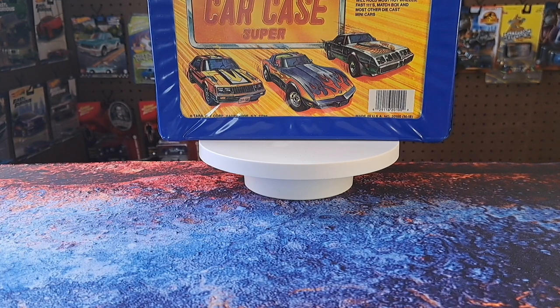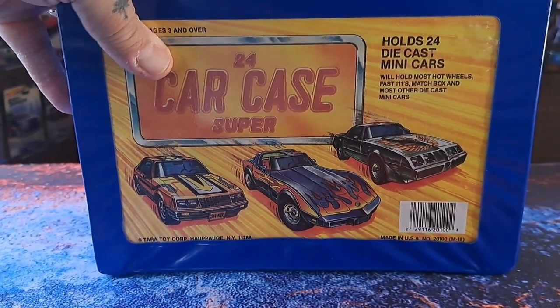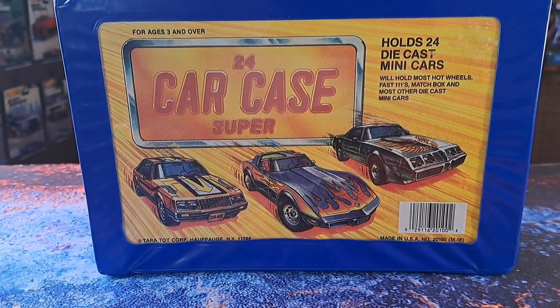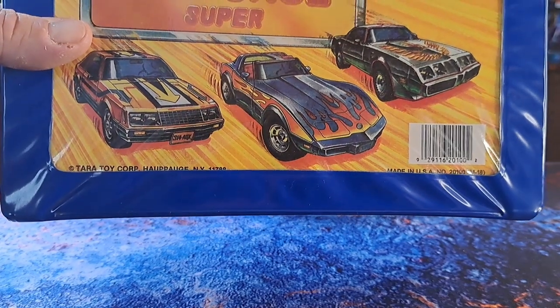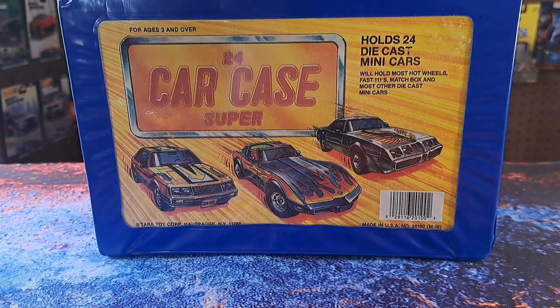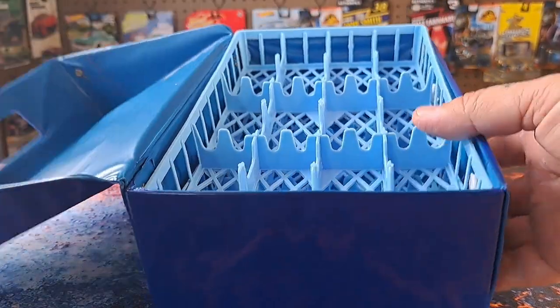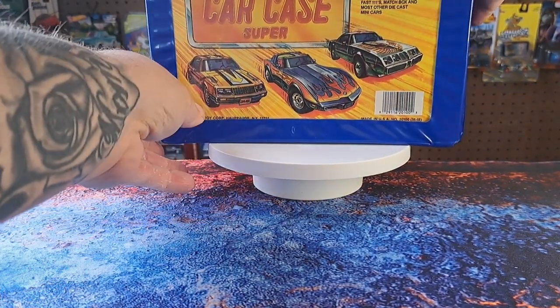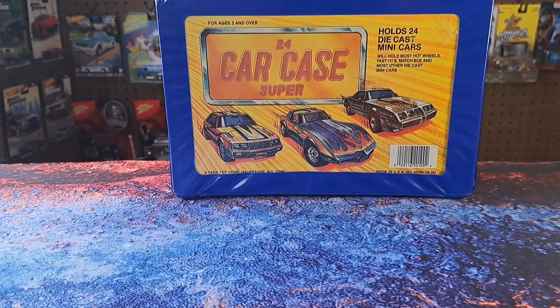I did do a video where I was in the parking lot meeting up with my buddy Tony, and he sold me some stuff. First of all, he sold me this case right here — really cool case, holds 24 cars, it's a smaller one from the 80s I believe. I love these kind of cases. I've got a big Matchbox one and another one from Hot Wheels from the early 2000s. Go back and check out that video — I called it 'Diecast Deals from the Parking Lot.'